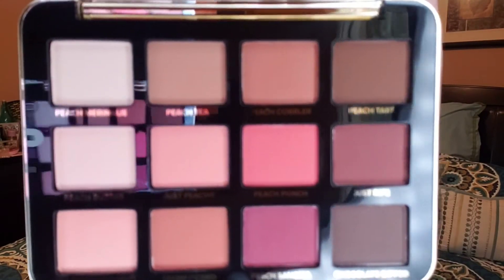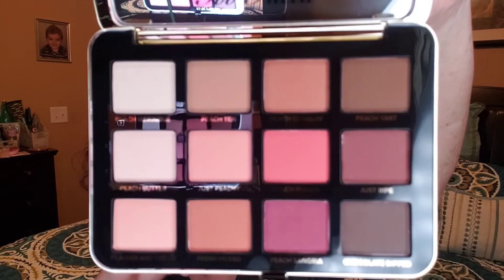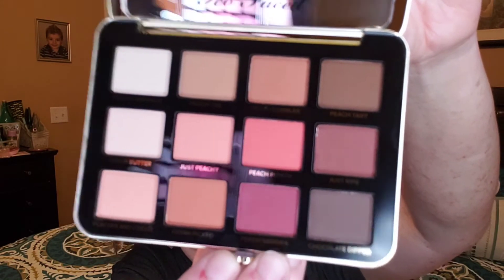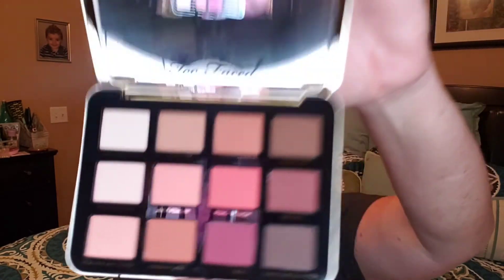I'm going to bring this up close so you can see all these beautiful colors. These are gorgeous. The shades are called Peachy Peach Punch, Peach Punch, Peach Meringue, Peach Tea, Peach Cobbler, Peach Tart — everything is peach. And it smells like peaches! It smells so good. How do they make this smell like peaches? But aren't those shades gorgeous? I love this. This is going to be a great one to travel with for spring and summer vacations. Love this.